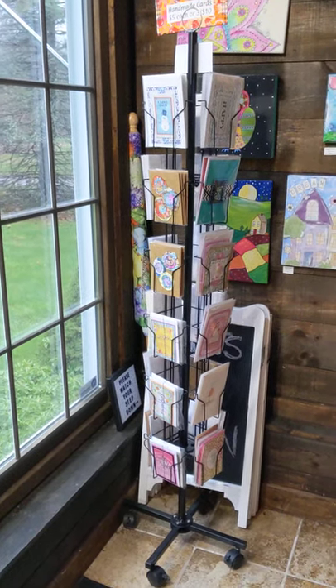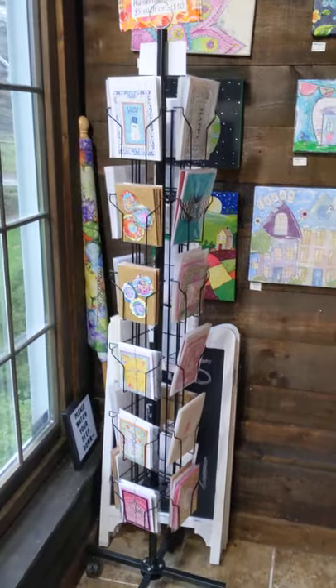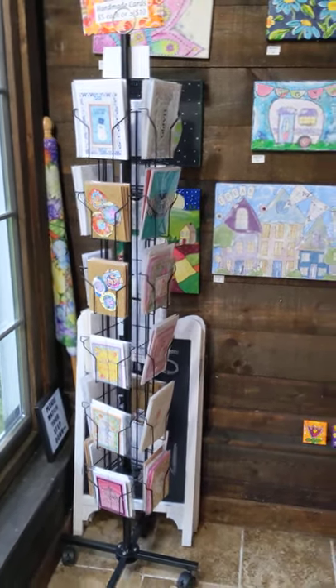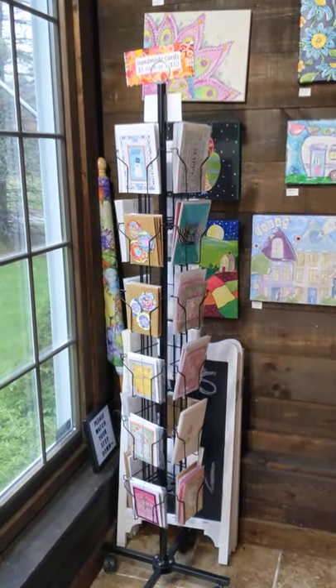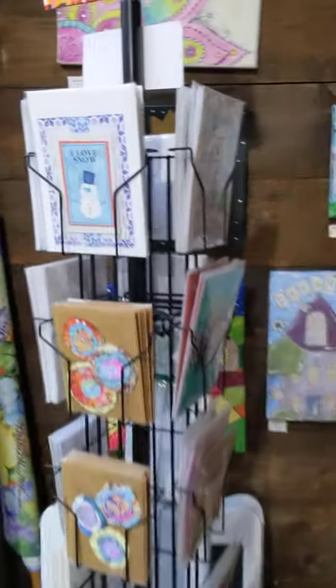Hey, it's Jill from Glimmerbug. Today I'd like to show you a little tour of my shop, updated with some new items, and Christmas is all set up. It's pouring rain out, as you can see, so I'm not going to show you the outside. Today is inside day and we'll start with some cards.